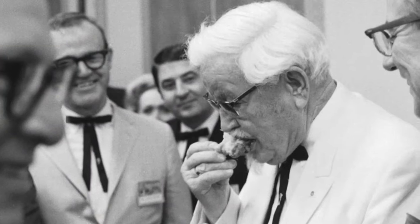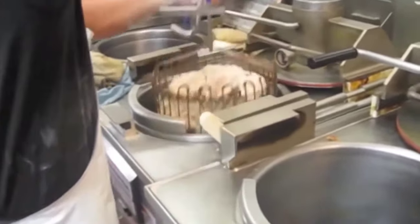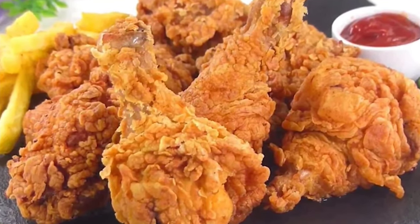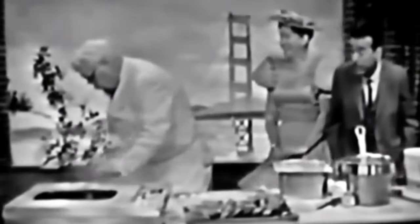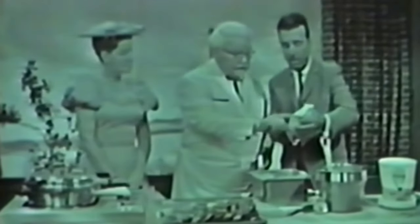The original recipe for the secret blend remains a closely guarded secret to this day, with only a few individuals in the company being entrusted with that knowledge. His unique recipe was the cornerstone of his success, and his fried chicken was an immediate hit. It quickly gained traction among the locals and travelers who started to go out of their way to visit Sanders' roadside restaurant for his fried chicken.